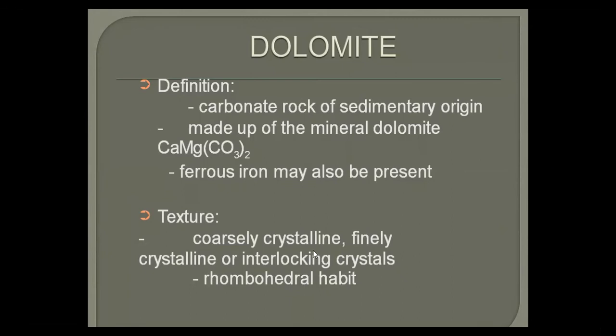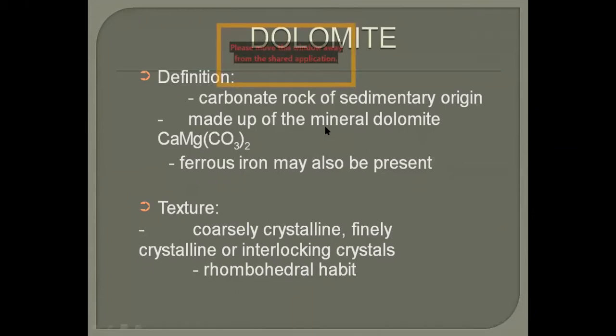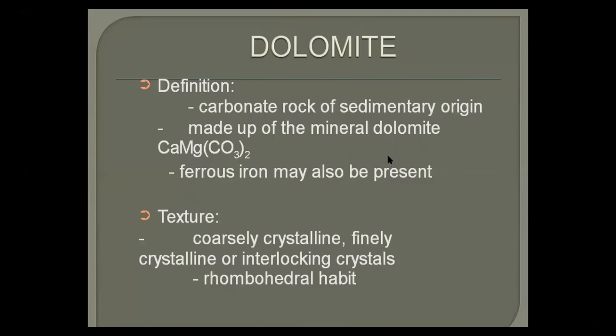Most scientists believe dolomite is secondary in origin and normally it is found by the replacement of limestone with dolomite. In many geological formations, dolomite has also been reported to occur naturally as primary. Primary means the rock is deposited as is; secondary means an already existing rock has been changed from its present form. Scientists believe that roughly 98 percent of dolomite is secondary in nature.